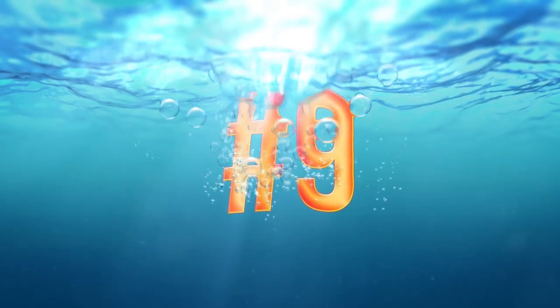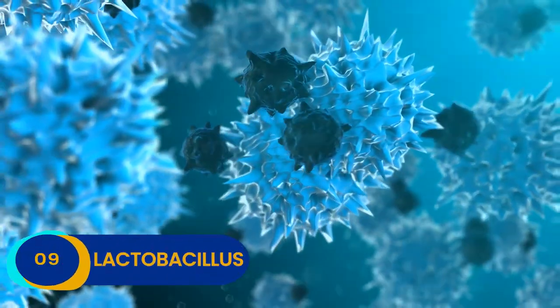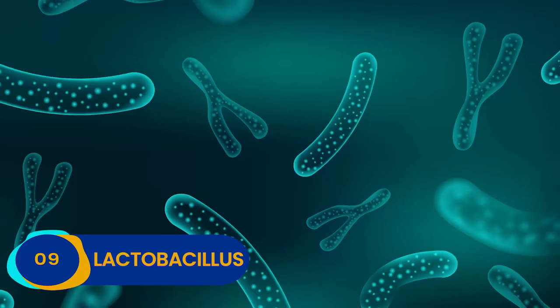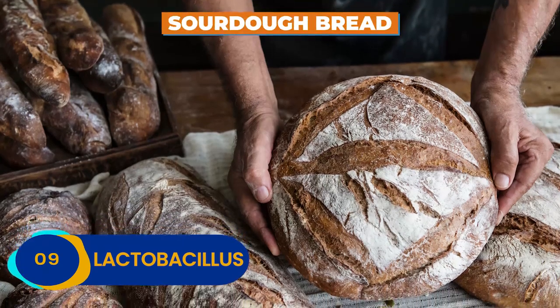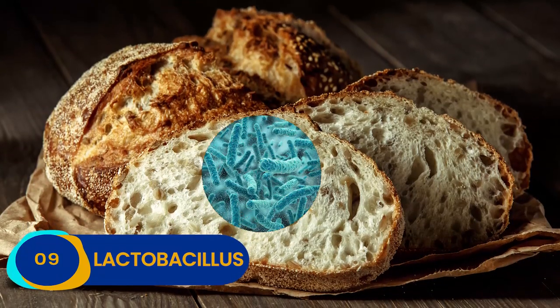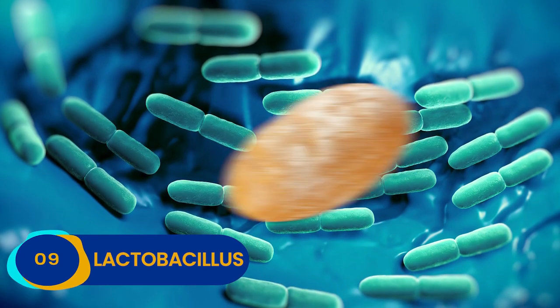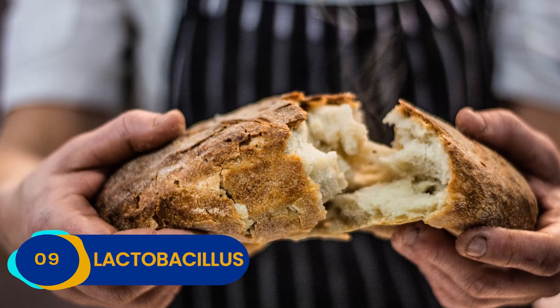Number 9: Lactobacillus. Another strain of the bacillus bacteria, Lactobacillus, is actually found in one of the most unlikely places ever — our food. If you've ever eaten sourdough bread, you've totally snacked on some tasty Lactobacillus. In fact, this bacteria is precisely what makes sourdough bread taste so sour.